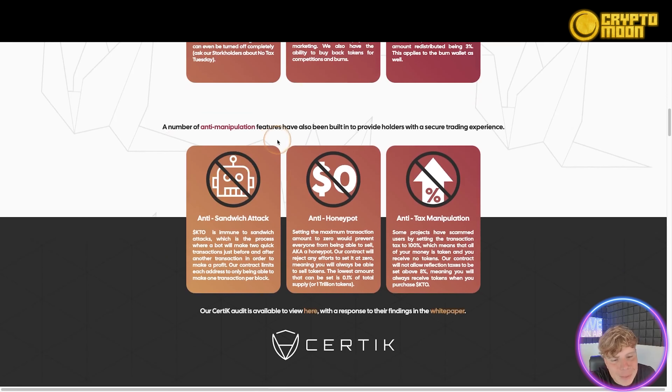A number of anti-manipulation features have been built in to provide holders with a secure trading experience. They have anti-sandwich attack, anti-honeypot, and anti-tax manipulation. The contract is immune to sandwich attacks — where a bot makes two quick transactions just before and after yours to make a profit — by limiting each address to only one transaction per block. The honeypot protection means setting the max transaction to zero, which would prevent selling, is blocked.